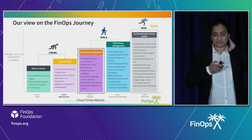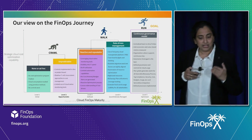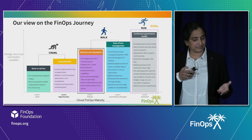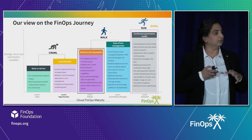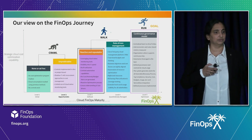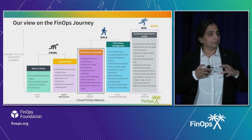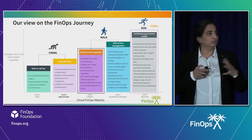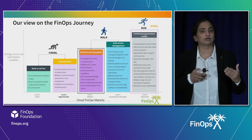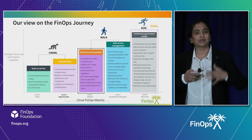The third level is reactive and repeatable — there is some reactive optimization process, but you leverage only cloud-native tools. You don't have a holistic unified dashboard or granular showback. There is no reservation, and you don't know how much of the workload will continue long-term so you can get into a reservation.